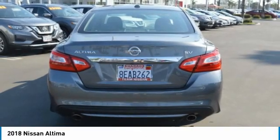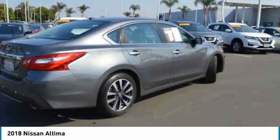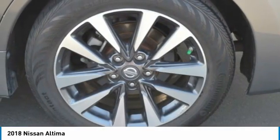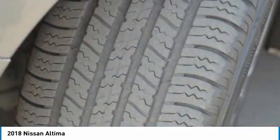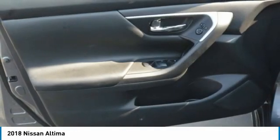Combine that with a powerful engine and standard airbags and over 5,000 quality and performance tests, and you'll see the Nissan Altima is made to drive and built to last. This vehicle has less than 35,000 miles.